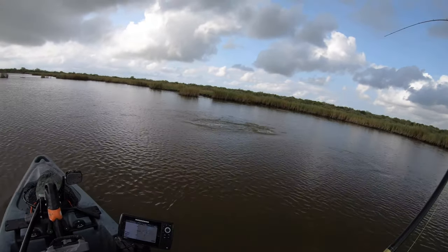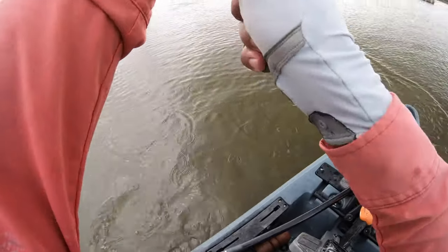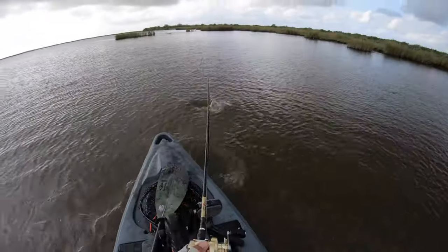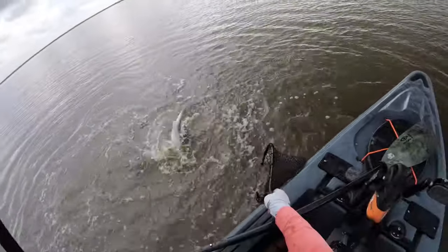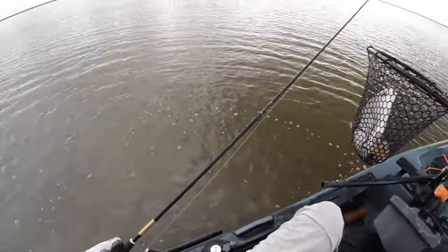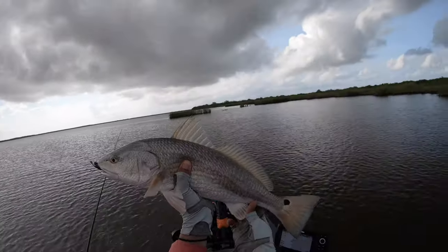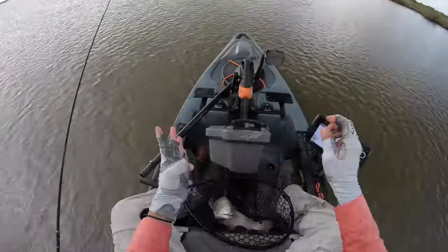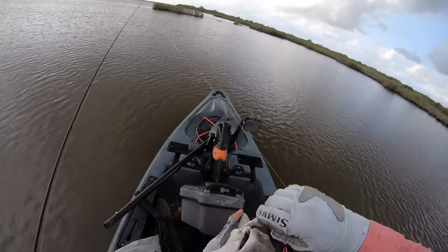We got him — is that a gar? No, it's a red! Yes — third and final red! I saw a wake come after it earlier, kept casting past the spot hoping he'd come back. And he did! We got a limit! Thank you Mr. Redfish — just in the nick of time. The rain is coming down, we're gonna have to put the mic away, but this guy makes a limit!